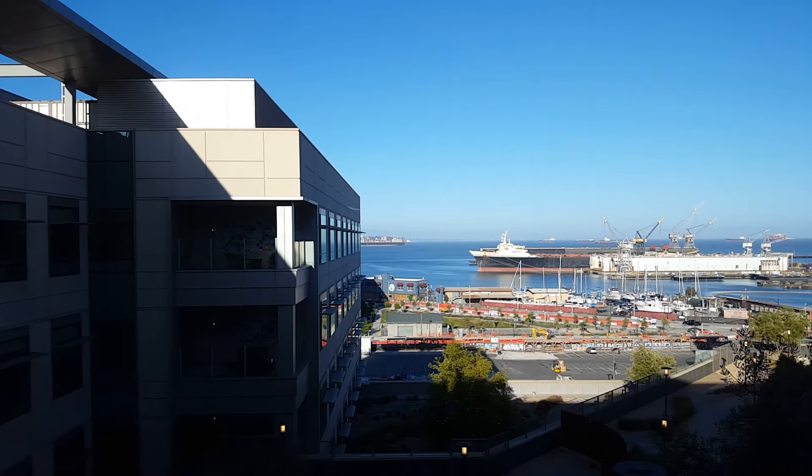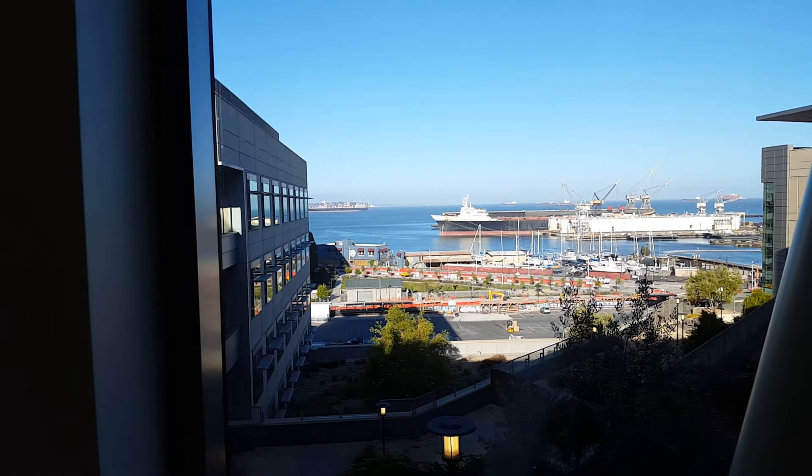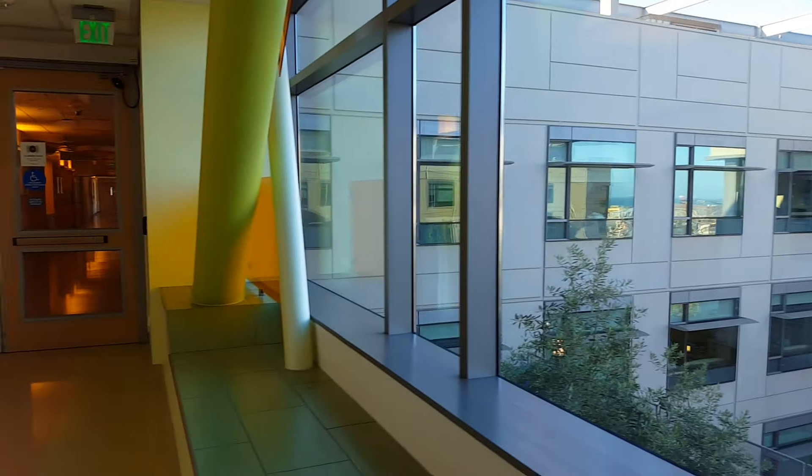Freighters, pretty much. It's a decent little area.